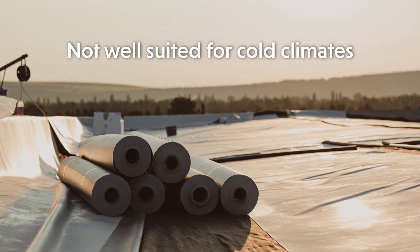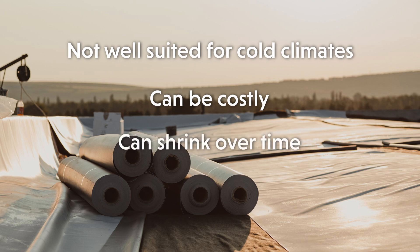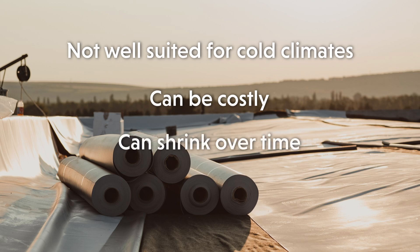Now that we've gone over the pros of PVC roofing, we'll tell you about some of the cons. Some of these include that they are not well suited for colder climates, that they can be costly, that they shrink over time, and that they present some repair challenges. Let's talk about each of these.